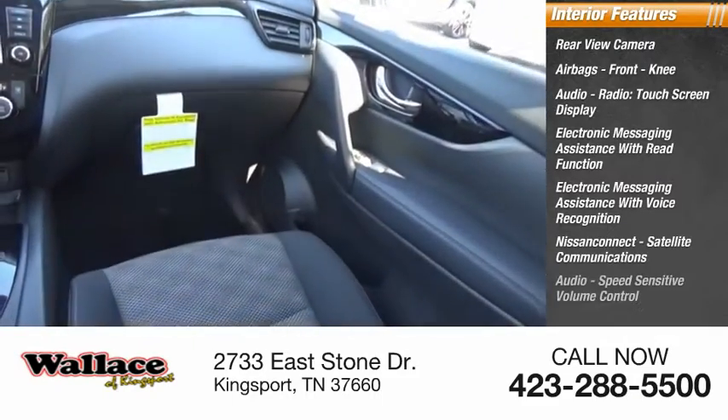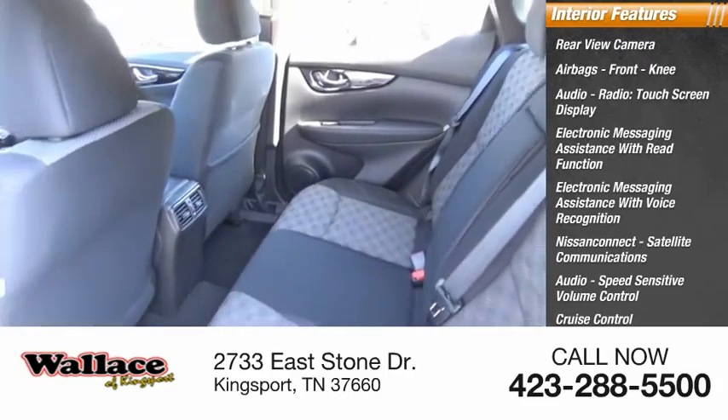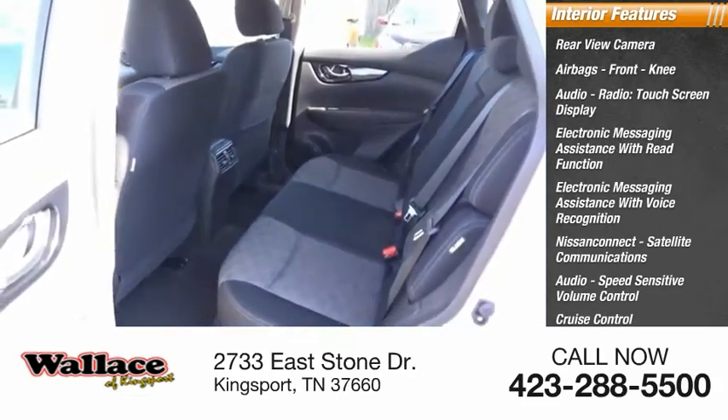Satellite communications, audio, speed sensitive volume control, cruise control, trip computer, and electro-illuminescent instrumentation.